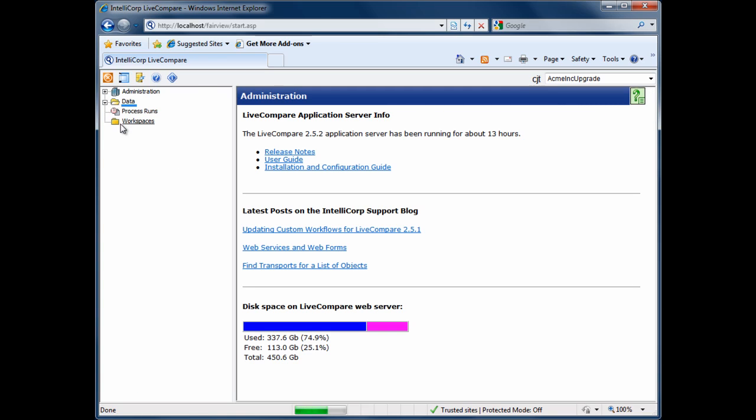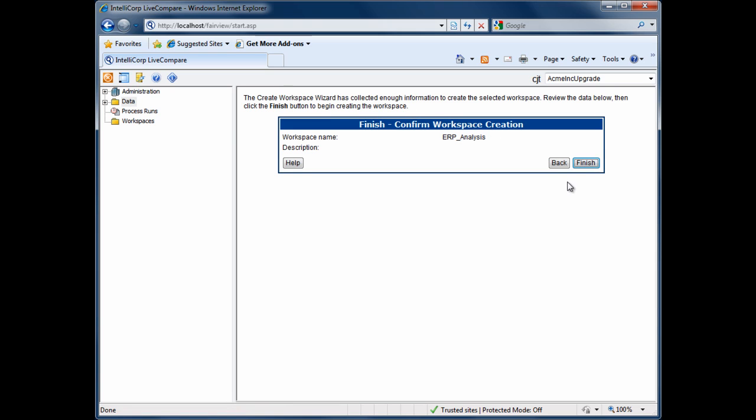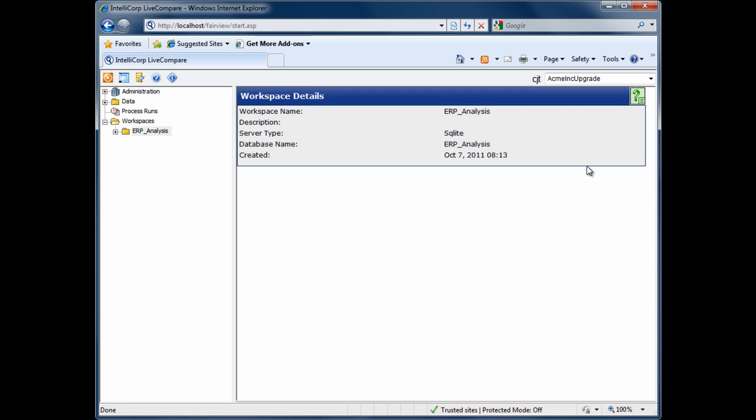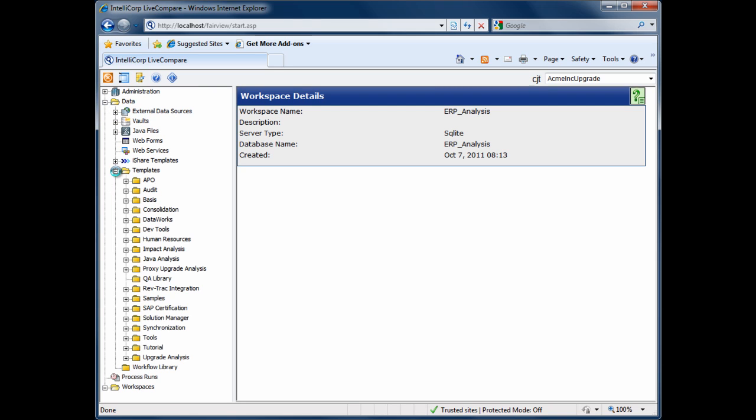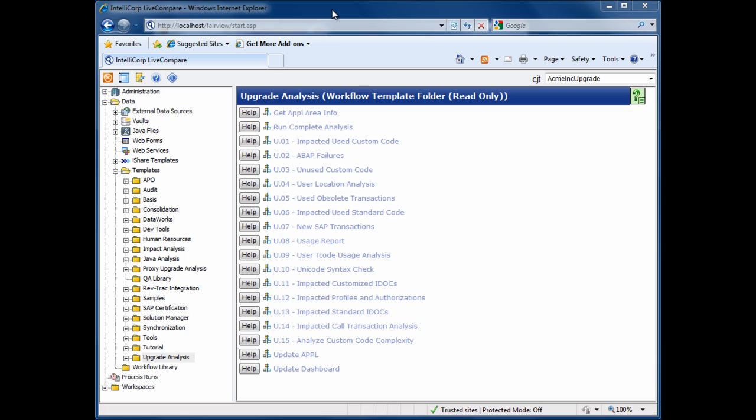In the context of an upgrade, our first task is to create a workspace to contain the upgrade analysis. Next, we copy across all of the templates designed to help with the upgrade. Just looking at the upgrade templates that ship with Live Compare gives us a good idea of the areas that Live Compare will analyze for us.